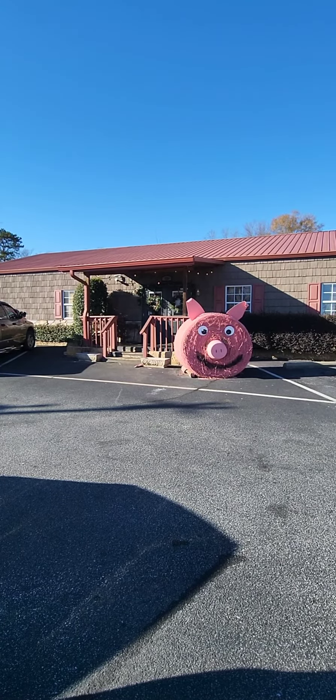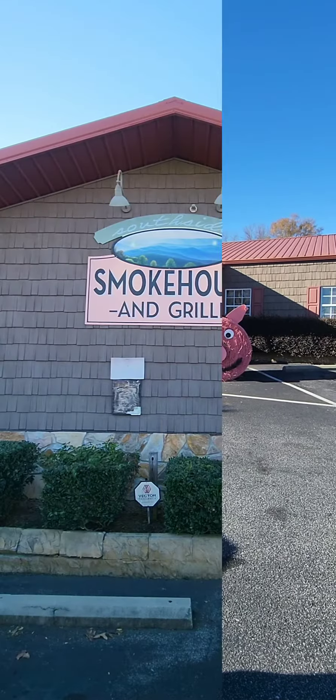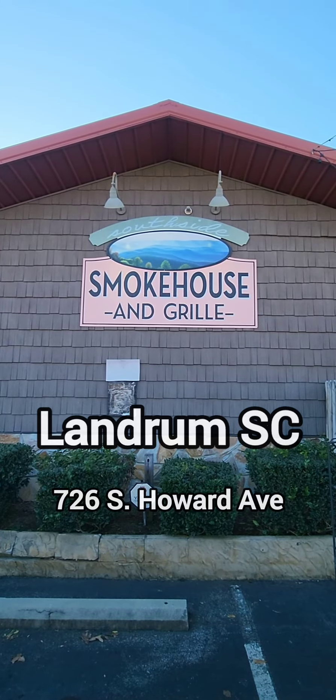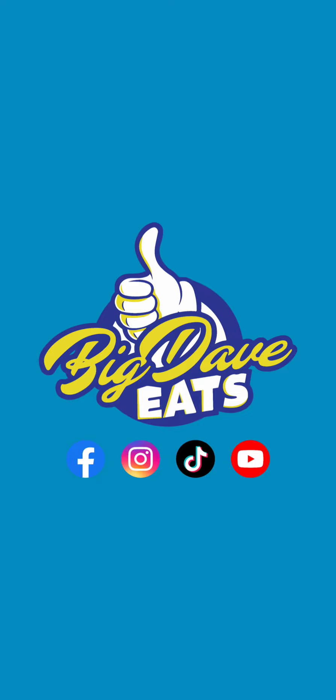Head right on up Asheville Highway and look for that pink pig. Once you find that pink pig, that'll be Southside Smokehouse and Grill in Latham, South Carolina. Do yourself a favor, go there, you'll love them. Tell them Big Dave sent you. And like always, follow Big Davey's.